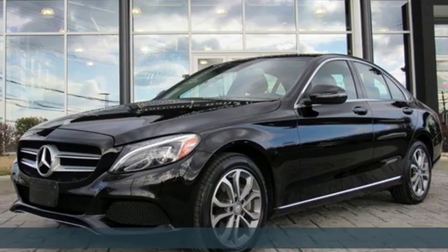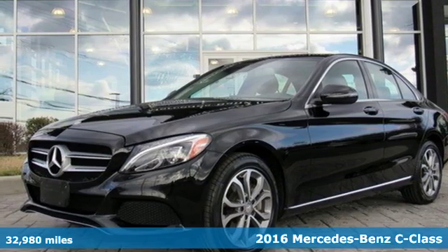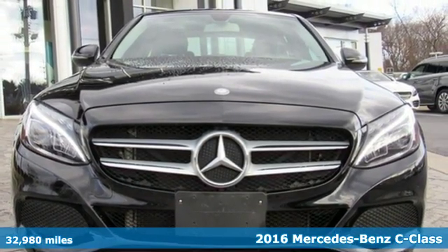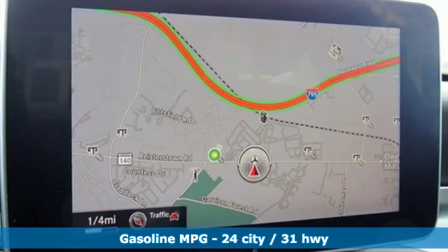Here's a 2016 Mercedes-Benz C-Class. Mercedes-Benz keeps setting the standard and driving forward. It comes with great features you'll love.